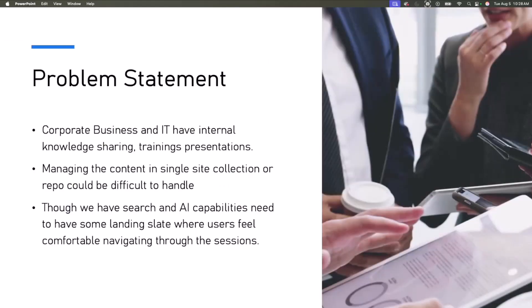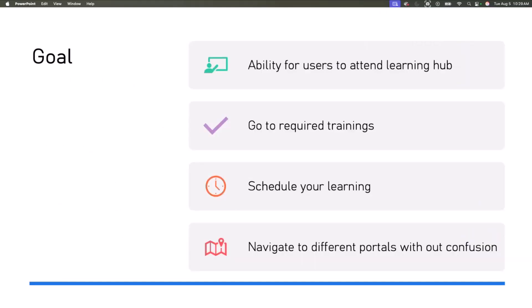Before we go into it, what is the problem statement? In most organizations, especially in corporate IT and business, we have knowledge sharing sessions, trainings, and presentations. The challenge is how do we organize everything in a better place — maybe in a single site collection — and integrate into your hub. Based on our initial idea, we tried to understand the customer problem: they have difficulty finding content. For example, when looking for specific training, it's hard to search within a single site collection, and even with Copilot and AI capabilities, navigating to the content and returning to the home page was becoming really confusing.